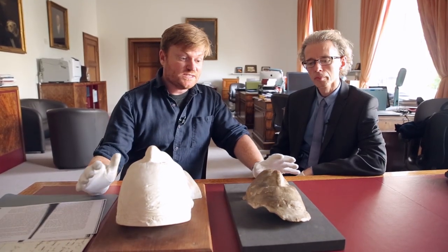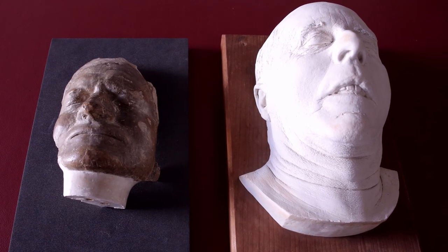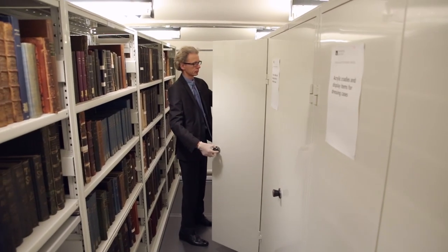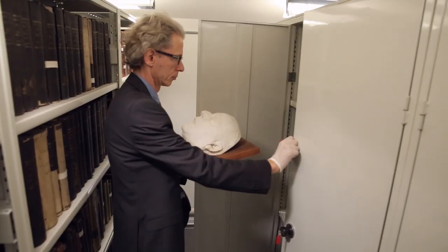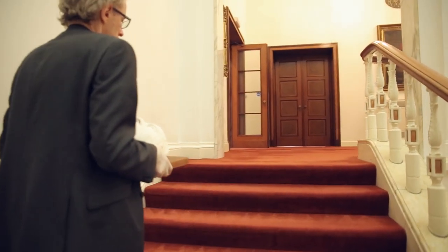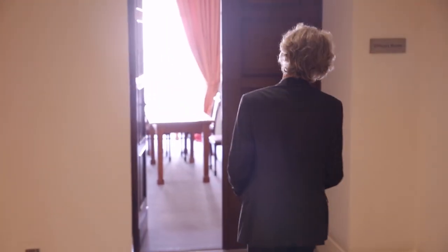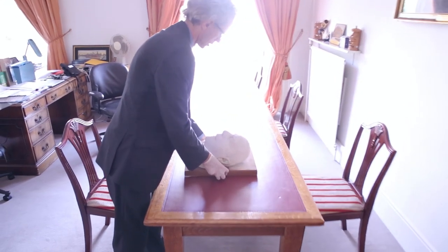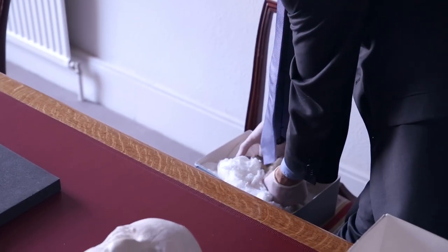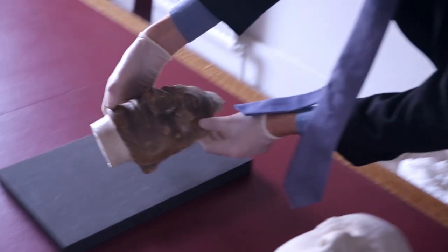Quite extraordinary objects. These are the death masks of Isaac Newton and James Jeans. I tend to be slightly uneasy about showing this death mask — we very rarely get it out, we certainly don't exhibit it. But in a way, I think that Jeans as a scientist might have understood the motives behind it, and the fact that it is an objective representation of something that we very rarely confront.